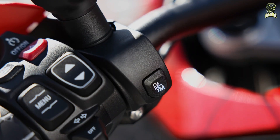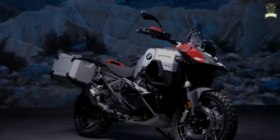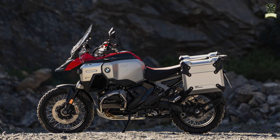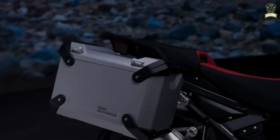The claimed curb weight of the new R1300GSA is 269 kilograms, compared to the R1300GS's 237 kilograms. As for pricing, the standard GSA is priced at £18,870, the T version at £20,635, and the top-spec variant at £21,300.